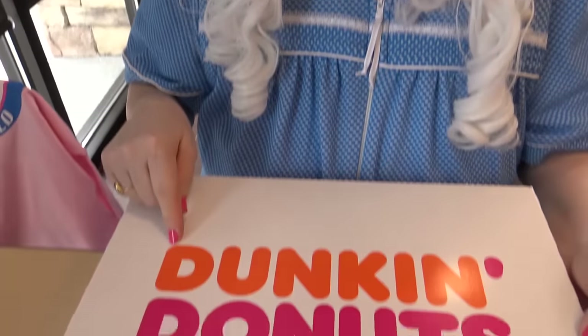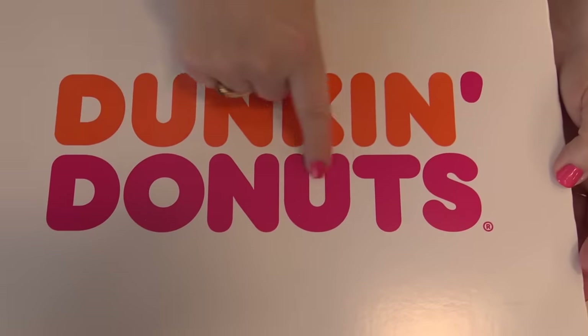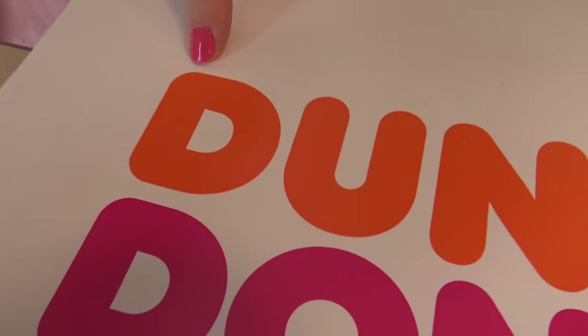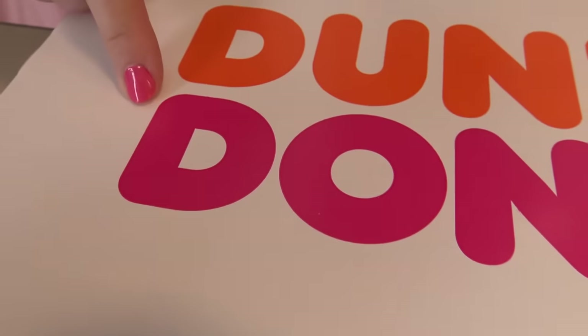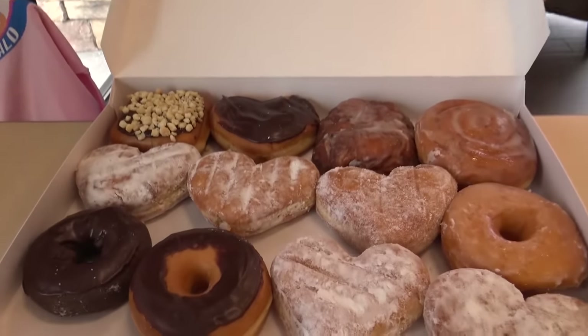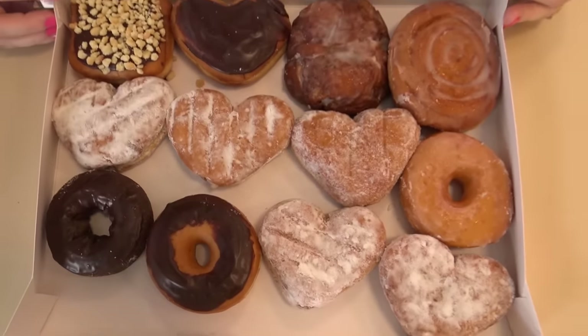All right, Granny's gonna try the big donuts now. You want to see? Well, first of all, let's look at the box — it says Dunkin' Donuts. Well, Dunkin' begins with the letter D, and donuts begins with the letter D. Are you ready to try the donuts? Granny is — she can't wait! Here we go, oh look at all those donuts, don't they look yummy?